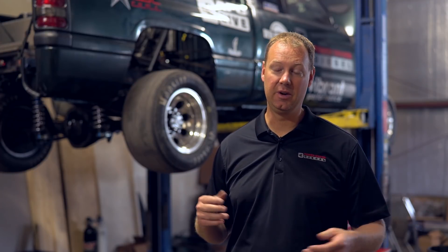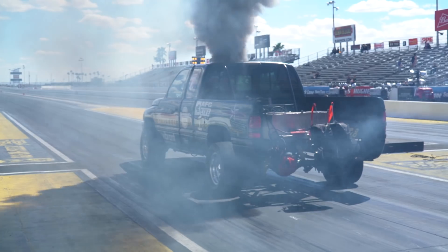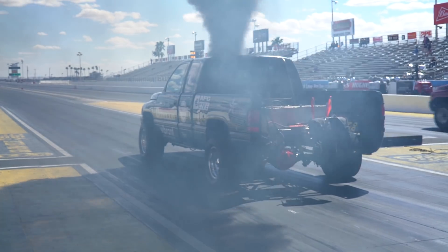The last time you saw this truck was in Arizona. We went down to Chandler, Arizona to race with the NHRDA. And at that race, we had some problems. For one, it left the line like a pogo stick. It bounced like crazy. It was awful.